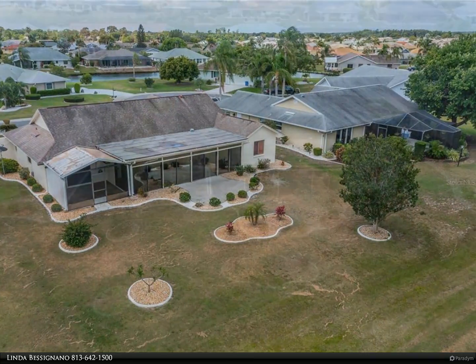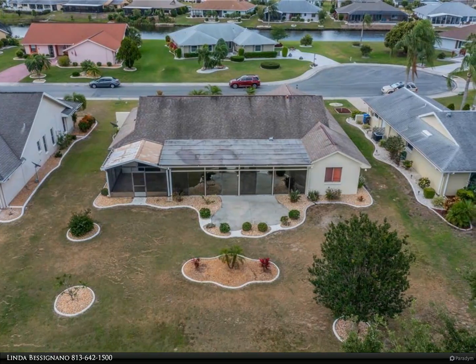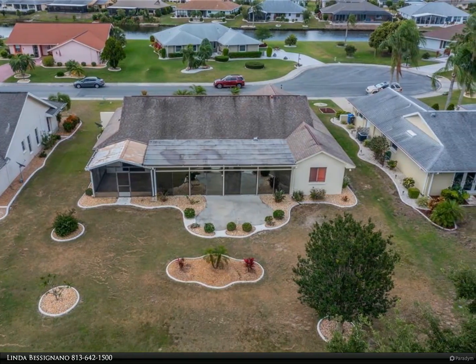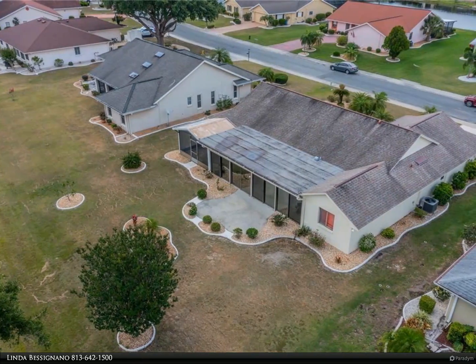The master bedroom is on the right side as you enter and has an ensuite bathroom and a huge walk-in closet. This room also has sliding doors to the screened area in the back of the home facing the golf course.